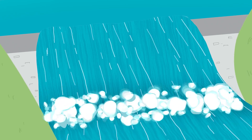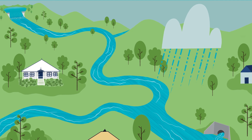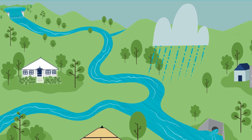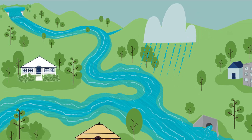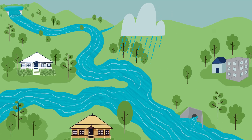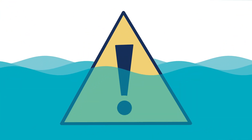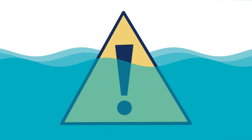In a major weather event, dams do not cause flooding. All rainfall and runoff into rivers, creeks and streams contribute to flooding in a catchment. Water flowing from the dam is simply water that would otherwise flow through the catchment. If you only expect flood water to come from your local dam, you may miss other signs of flooding.